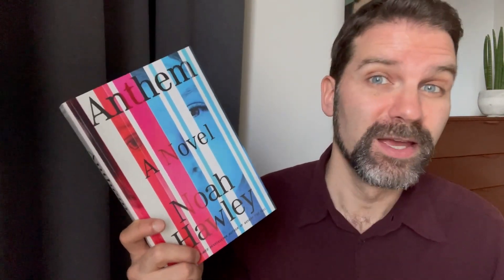This is 'Anthem' by Noah Hawley — here's the finished cover. It's a novel set in America with a background of environmental disaster and opioid addiction. It's about a man who is super rich and flying above all of this chaos in the country, and his experiences with his son and how they meet another young man who calls himself the Prophet.